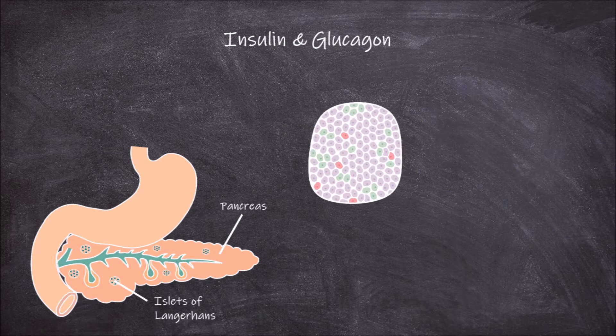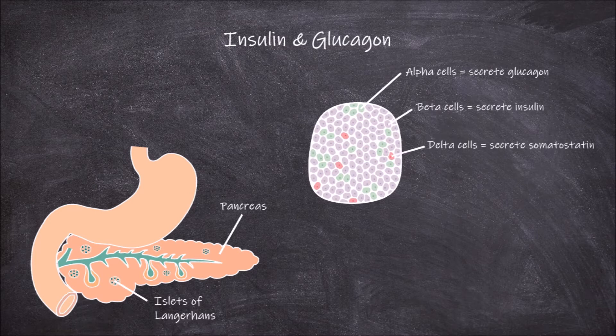Within the clusters of islet cells there are alpha cells that secrete glucagon, as well as beta cells that secrete insulin. There are also delta cells that secrete somatostatin.